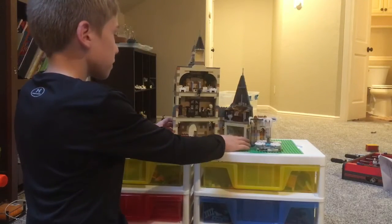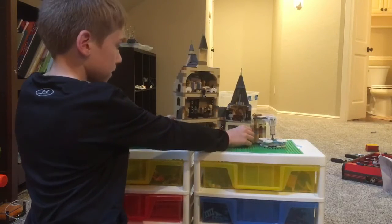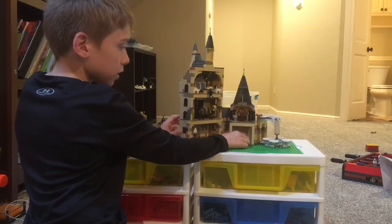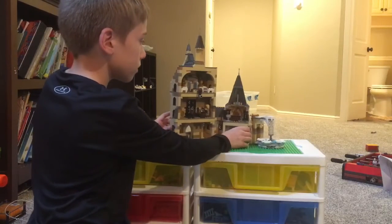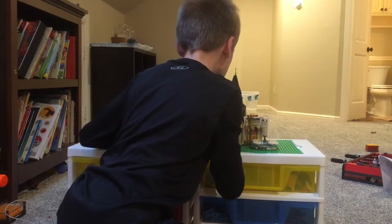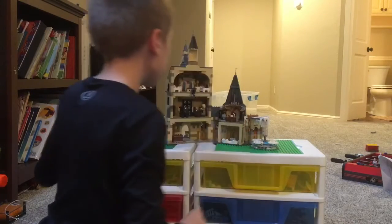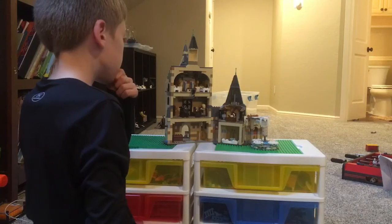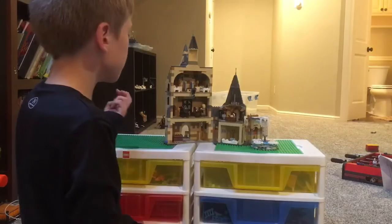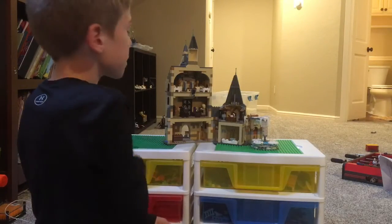It also has the bathroom with the — if you remember this from the movie — the mermaid picture thing. I can't remember what this is. This is supposed to be — I think — Dumbledore's office. There's actually two for some reason. I think in one of the other sets, there's another one.